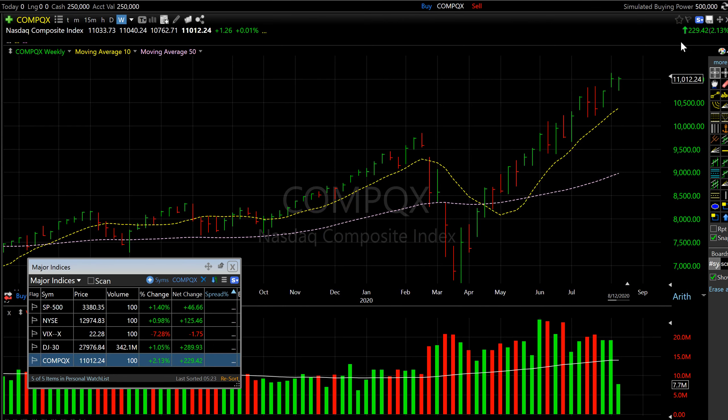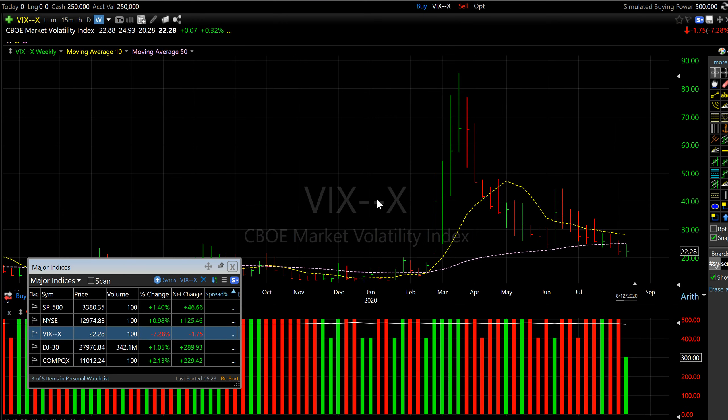Here is the Nasdaq Composite — it added rock solid gains of 2.13% for the day and it also turned green for the week, posting almost a 1-point gain for the week. We have two more trading days to go, so hopefully these indices now rally and make some gains in the next couple of days. As of now the chart looks a lot healthier.